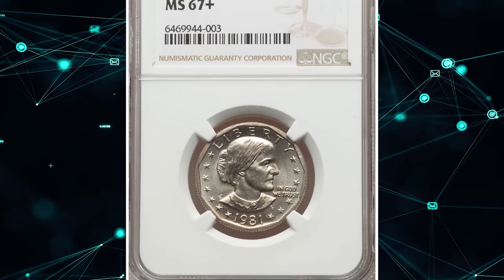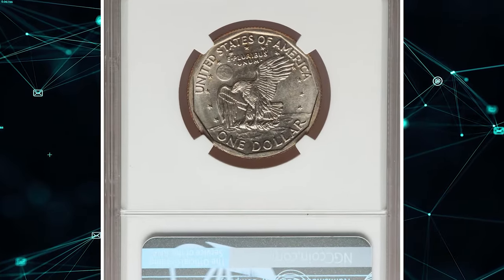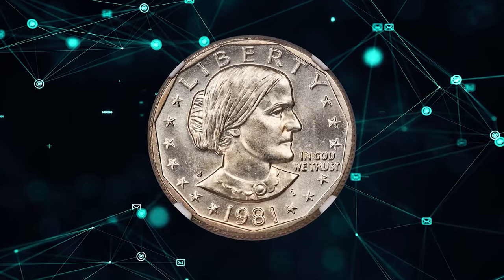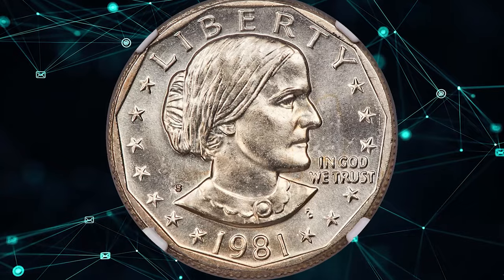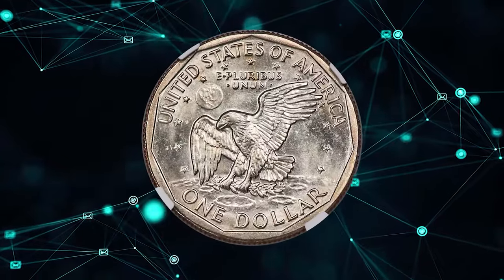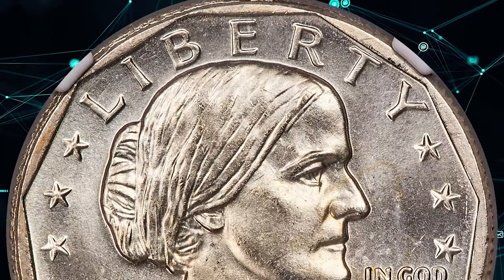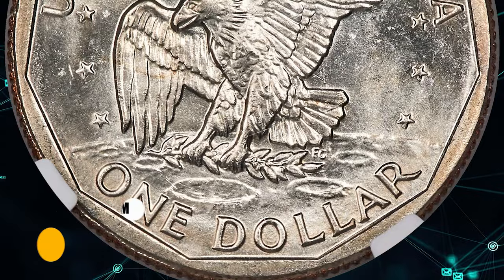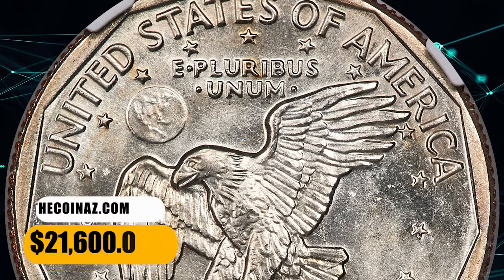Number 2. Here is a 1981 S Anthony Dollar in MS-67 Plus condition. The 1981 S is the third lowest mintage in the Susan B. Anthony Circulation Strike series — only the 1981 P and D have a lower mintage. According to PCGS, in MS-66 they are very difficult to find and considered somewhat scarce, with only a couple hundred examples available in that grade. In MS-67 and higher, they are very scarce. This highly elusive specimen ended up selling for $21,600.